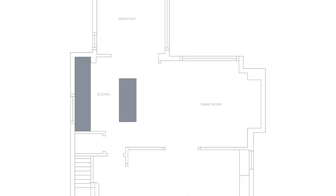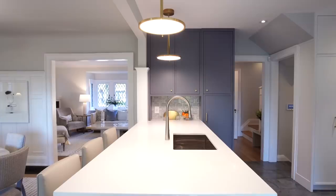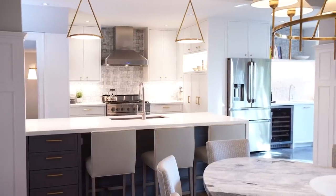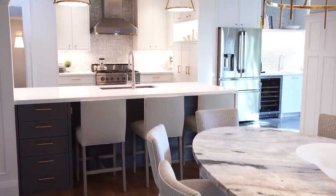We thought about putting a big island in the center as mission control. We tried it lengthwise, we tried it widthwise, and in the end it was a last-minute pivot: what if we did a peninsula instead? By putting a peninsula here it bisects the dining room and the kitchen, offers space for three counter stools, and provides storage on the dining room side for napkins, placemats, cutlery, candles — anything you might need for dining.